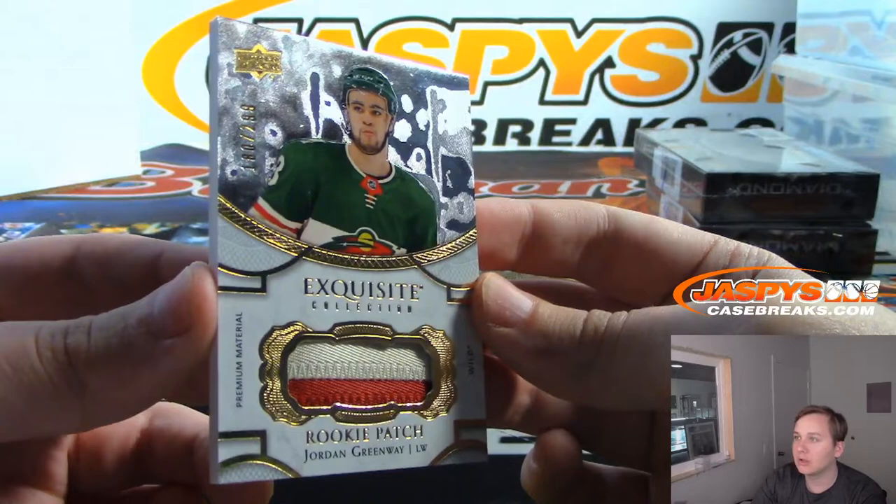So there you go. That was Black Diamond Hockey number 38. Number 39 will be in the store shortly. Thanks guys.